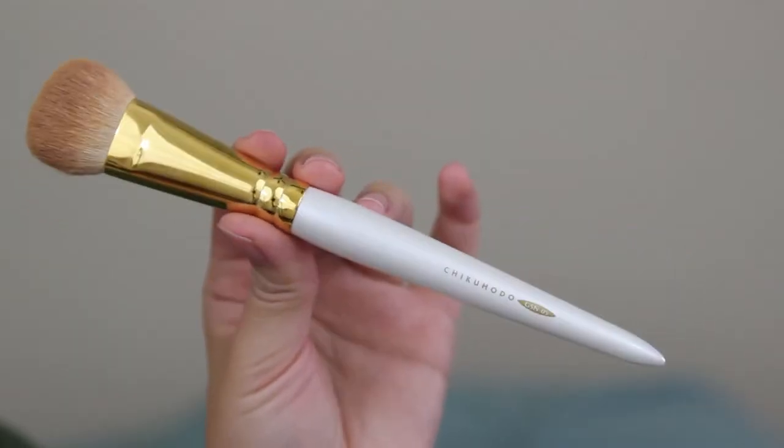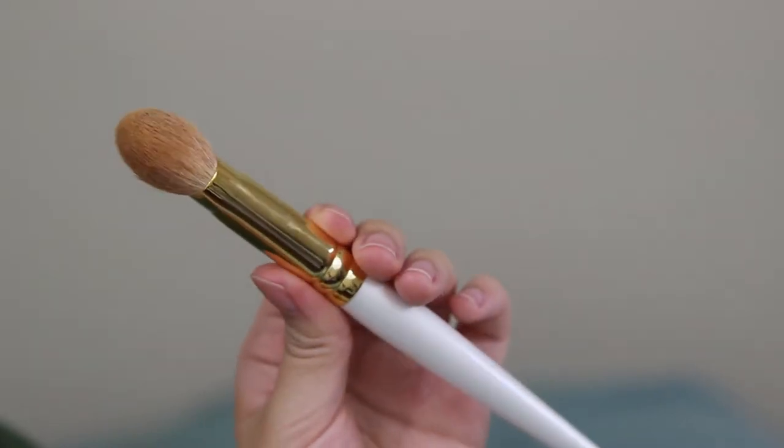This one is the Chikuhodo GSN05 brush, targeted for liquid foundation application. I've used it with liquid foundation before and wasn't particularly impressed — it may have been the foundation itself. But the reason it's one of my favorites this month is because I love using it with the shading stick. It blends it out very, very well. It has a more pronounced tip, so I can really get into the contour area and blend it out as I like.